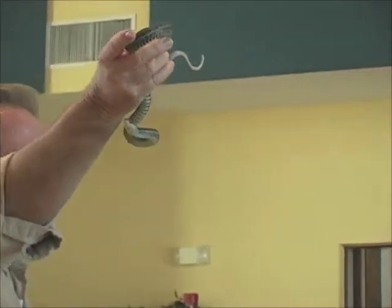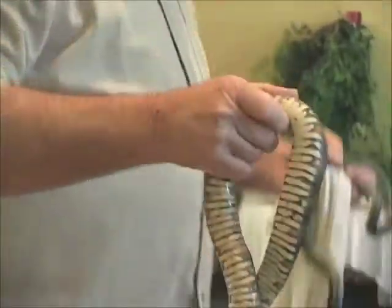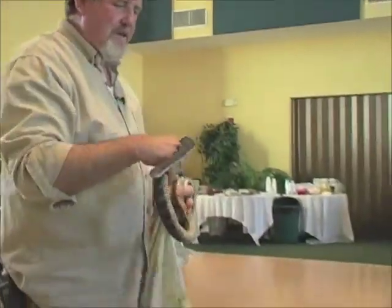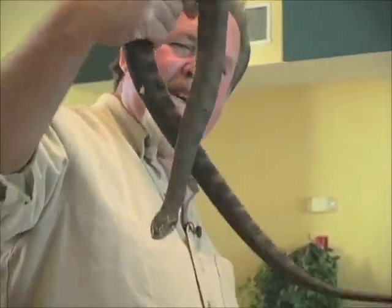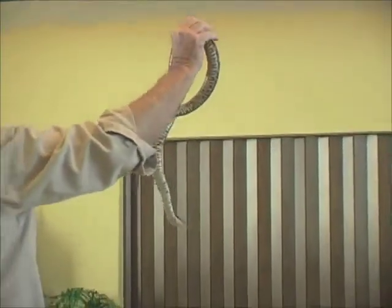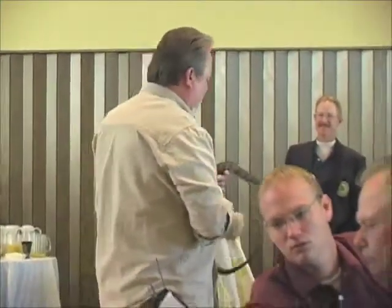Everybody thinks this is the water moccasin — it's not. It's a banded water snake. I caught this particular one out of the pond on this course. I took it back to the pro shop and showed everyone: this is not a water moccasin. The banded water snake will bite you and cause you to bleed profusely, but it will not seriously harm you.